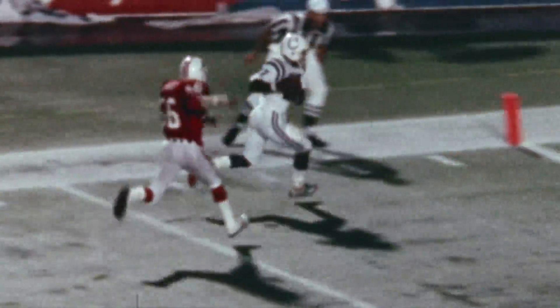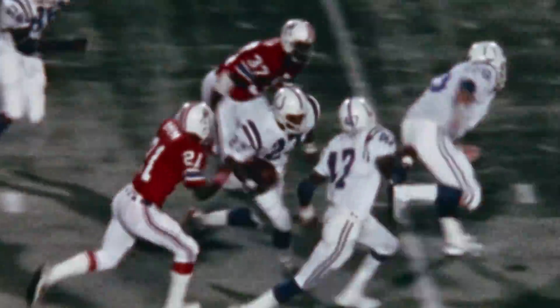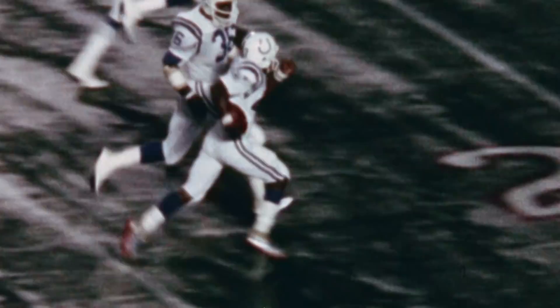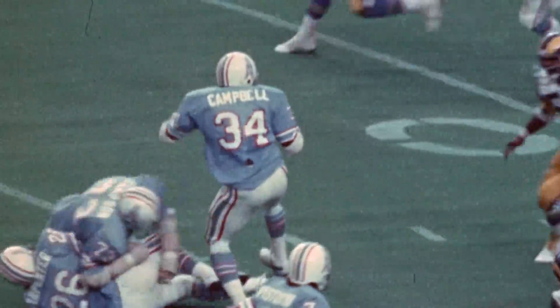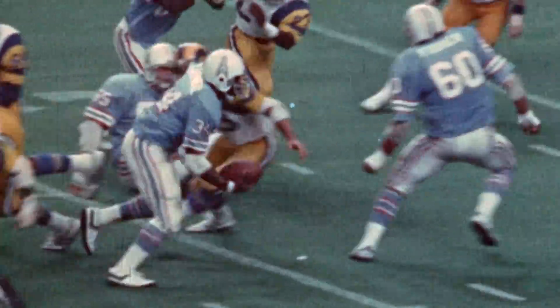Catching a touchdown and returning a touchdown in the game's final minute — that is Joe Washington, with great speed. How can it happen? How about Joe Washington's night? On the same iconic run, Earl Campbell slammed into Isaiah Robertson and busted out of his jersey like the Incredible Hulk.